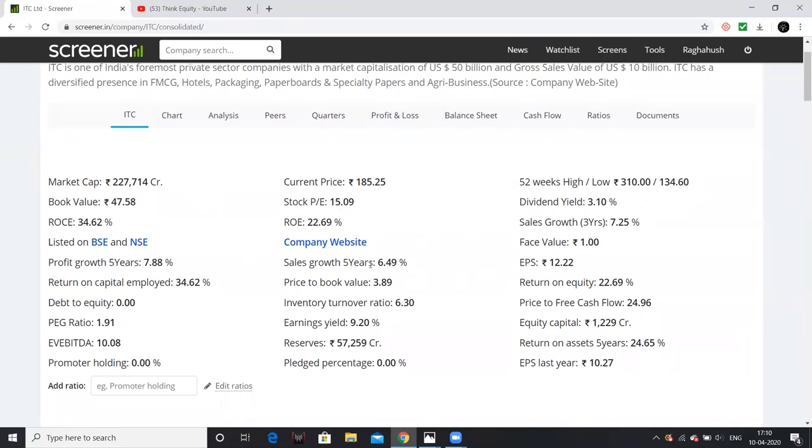The price-to-book is 3.5 times, EV/EBITDA is 10 times, price-to-cash-flow is 25 times, and the PEG ratio is almost 1.5 times.